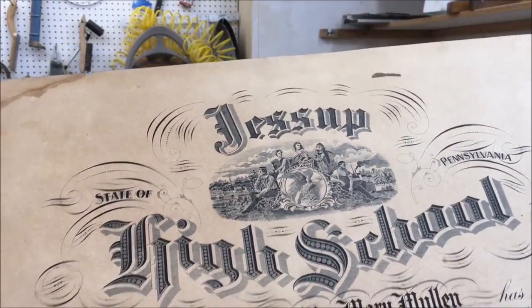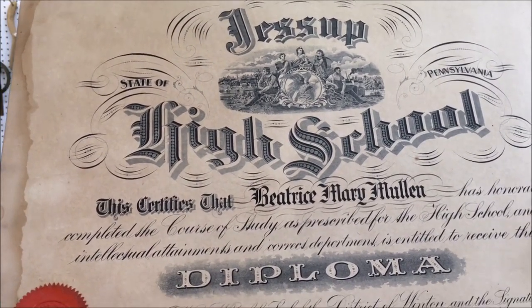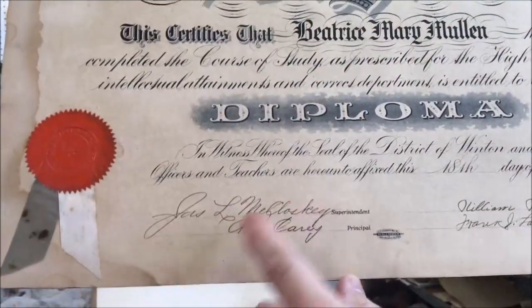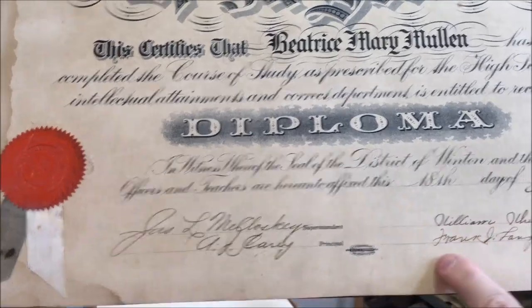It's from Jessup High School — that's just a couple of towns over from where I live. Here's the name, and superintendent and principal, president and secretary.